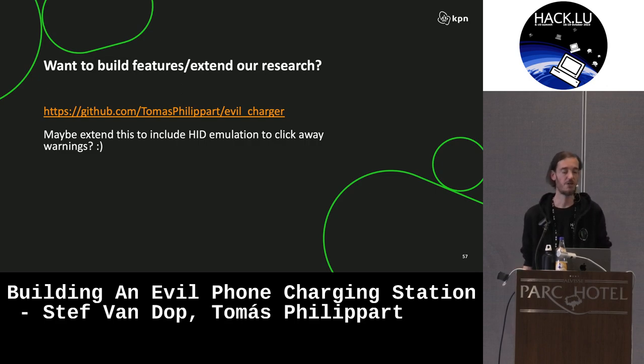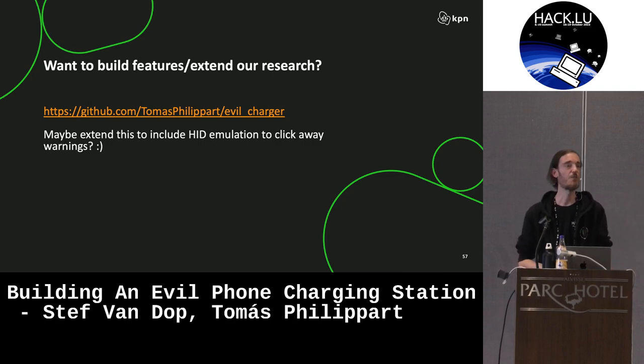The code is online, so if anybody wants to play with it, go for it. I have a whole box of dongles and other devices in my hotel room, so if anybody really wants to check if their phone is doing this kind of stuff, come say hi. And if anybody wants to extend the work we're doing, that would be really awesome — especially the idea that you could also click away notifications, which would make this a pretty strong attack against devices.